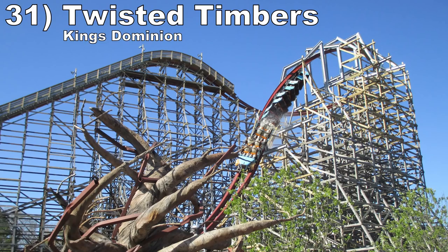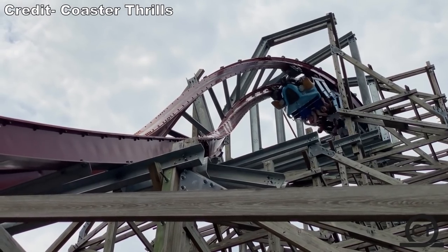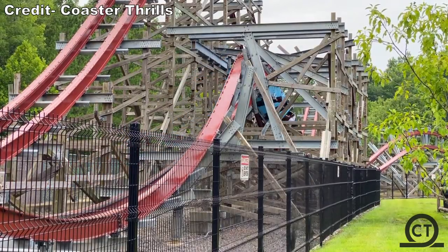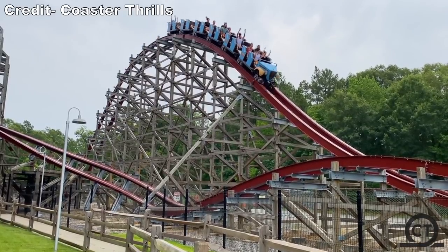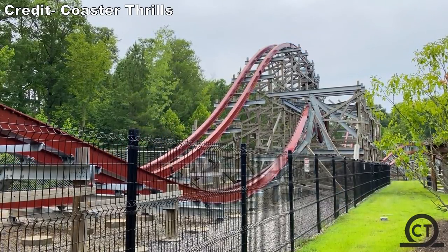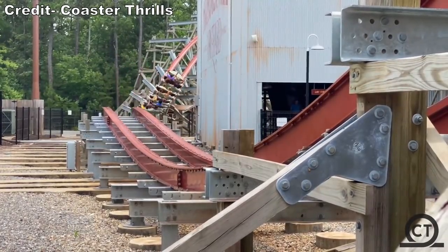Number 31 is Twisted Timbers at Kings Dominion. This is another RMC all about ejector airtime. Outside of the barrel roll drop and zero-G roll, which both give great hangtime, and most of the turnarounds, every single element gives great ejector airtime. I loved the sustained airtime of the three camelbacks and the outward bank turn best, but this ride has plenty of other abrupt moments too.